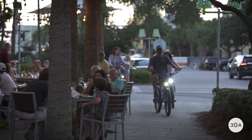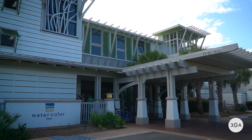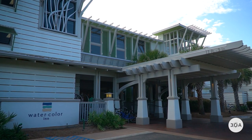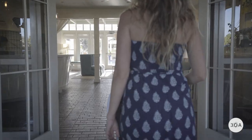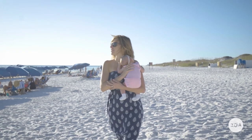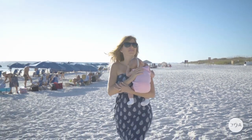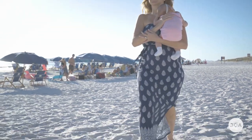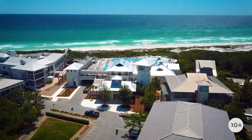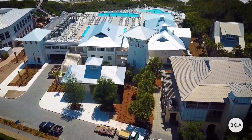In downtown, you'll find restaurants, boutiques, a fitness center, and WaterColor Inn — a quaint 60-room beachfront resort designed by David Rockwell. WaterColor Inn is routinely hailed as the number one family-friendly resort in North America.